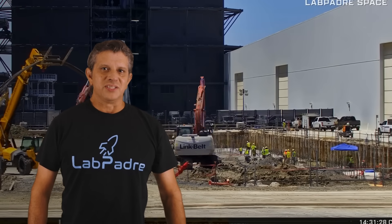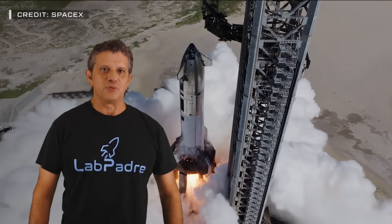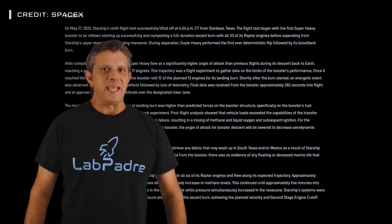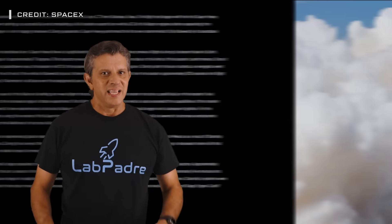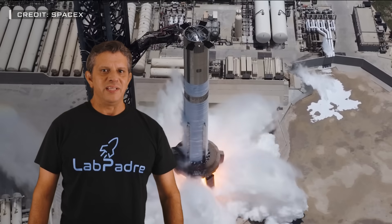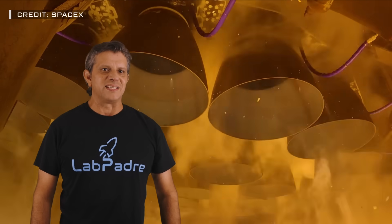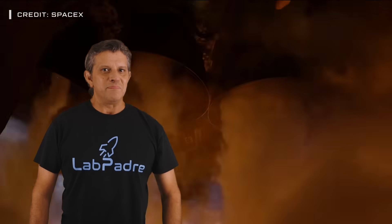This week at Starbase, as construction continues everywhere the eye can see, Ship 37 undergoes another round of testing on the Pad A launch mount. SpaceX releases an update on Flight 9 and Ship 36, and gives us a glimpse on the planned activities for Flight 10. Will there be any changes from Flight 9 activities, and what has SpaceX done to improve the chances of success for Flight 10? Let's dig into this week's update and find out.